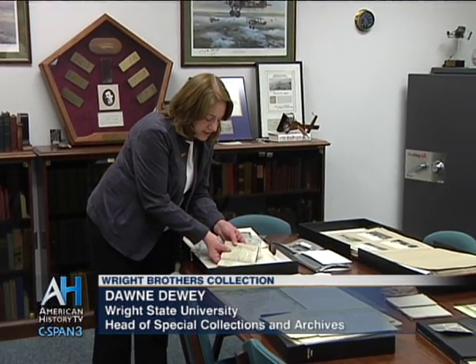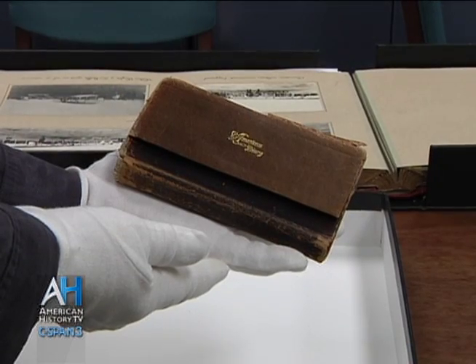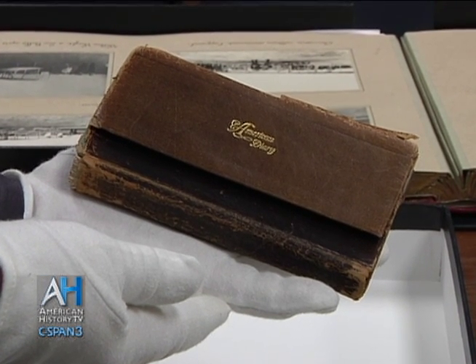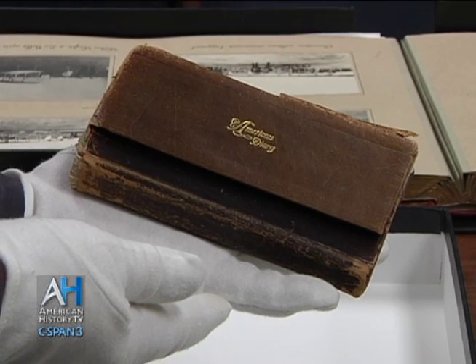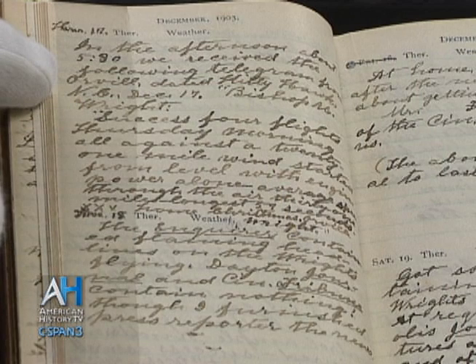Something that goes along with that is this diary that their father kept. Their father was Bishop Milton Wright, and he kept a diary from 1857 until 1917 when he died, recording all of his family's comings and goings and accomplishments. This particular diary is from December 17th, 1903. Milton Wright had just received a telegram from Orville and Wilbur saying that they had flown — that they'd had success. He records that telegram in the diary, saying: 'In the afternoon about 5:30, we received the following telegram from Orville, dated Kitty Hawk, North Carolina, December 17th.'